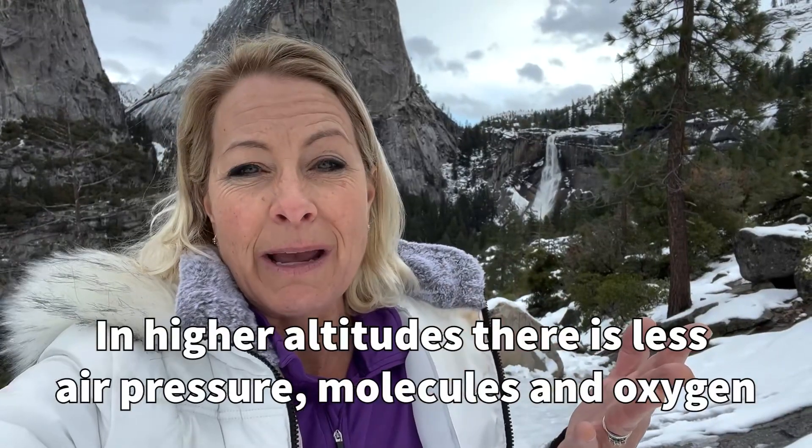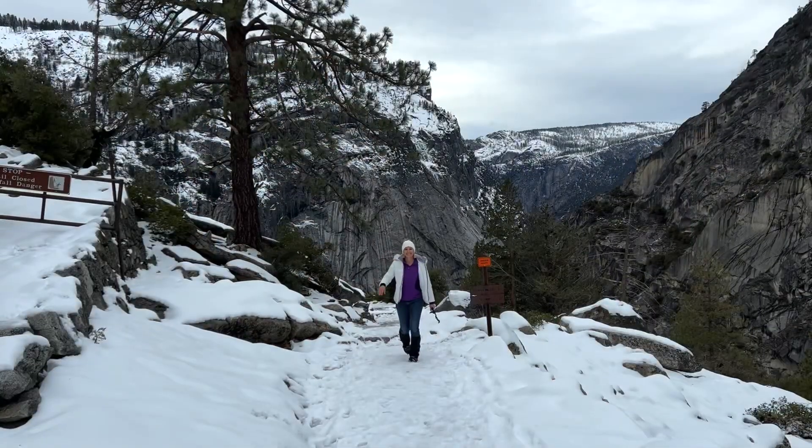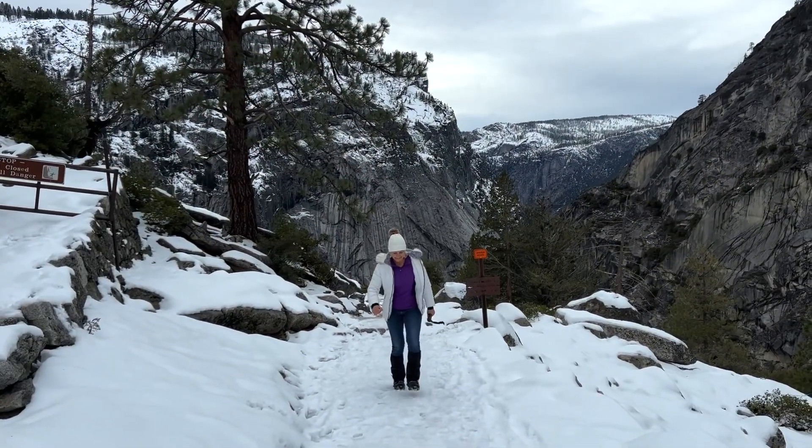However, when you climb higher up in the mountains, you're going to have less air pressure and less molecules in the air — less oxygen to breathe. But our bodies can acclimate to that, so the more you exercise up in the mountains with lower oxygen, you're fine because your body is getting used to that amount of oxygen.